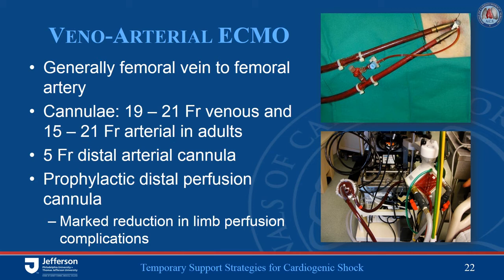We do not give heparin boluses after the initial placement. If you are in a circumstance where you absolutely cannot utilize anticoagulation, these systems have become safe enough and biocompatible enough that you can come off heparinization — you should not feel absolutely obligated to remain on anticoagulation. If you can utilize it, great; if you cannot, then you need to just stop it. We have been fairly successful doing this.